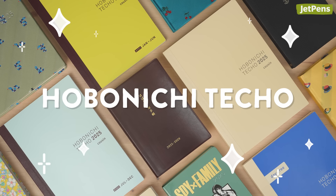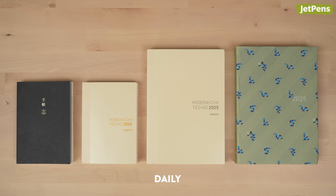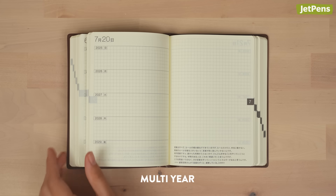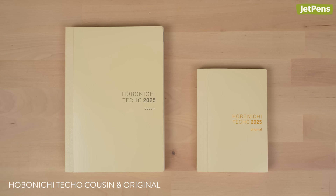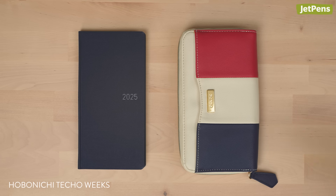The Hobonichi Techo is a favorite in the planner community with its minimal yet functional design. It's available in daily, weekly, monthly, and multi-year formats. Most of the planners are available in A5 or A6 sizes, while the weekly planners are similar in size to long zipper wallets.